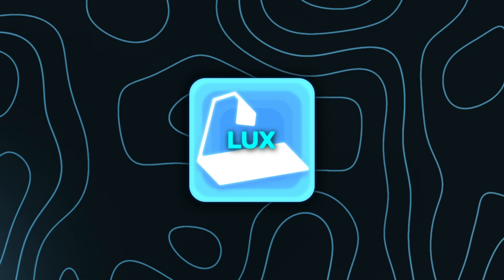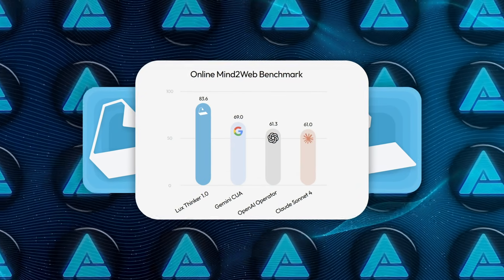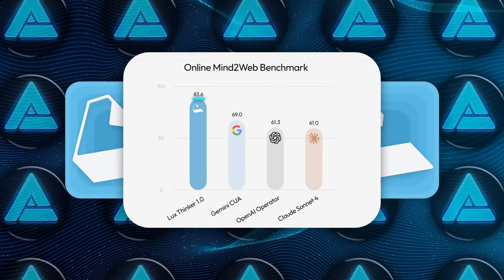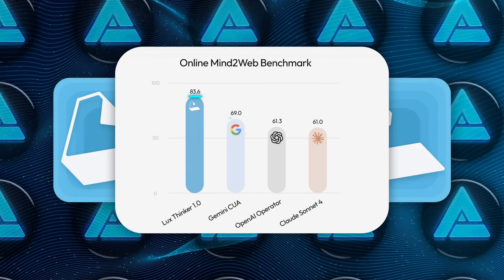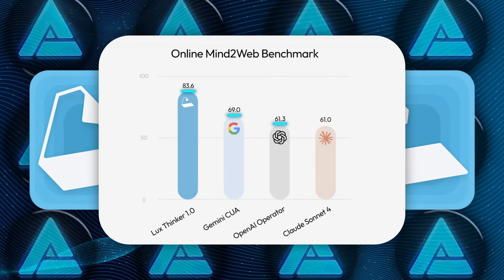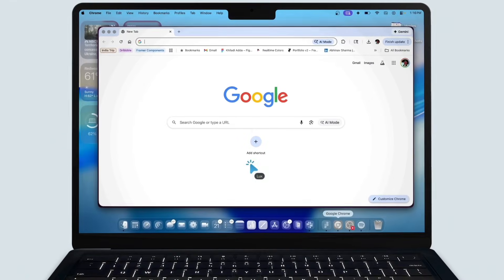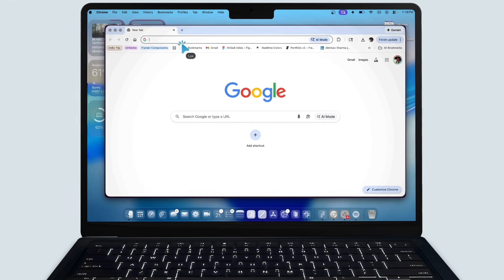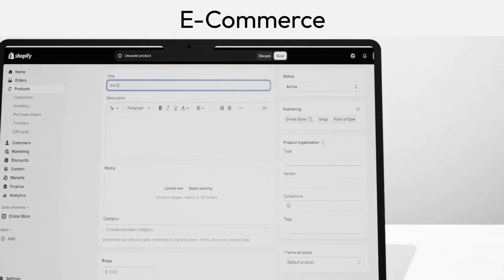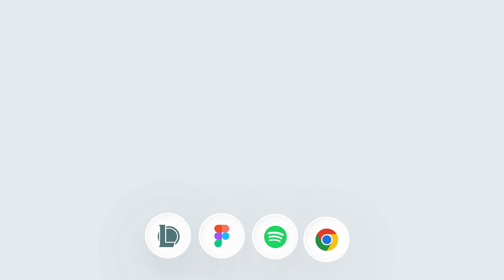The performance numbers are impressive. On the online Mind2Web benchmark — over 300 real tasks pulled from actual websites — LUX scores 83.6. Gemini CUA sits at 69.0, OpenAI Operator at 61.3, and Claude Sonnet 4 at 61.0. The gap speaks for itself. Mind2Web is brutally unforgiving because every task depends on visual context, shifting layouts, random UI behaviors, and inconsistent design choices. LUX keeps its footing through all of it.